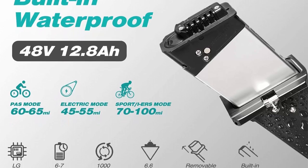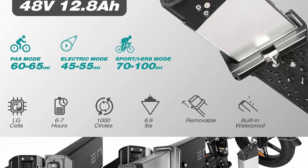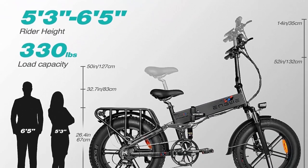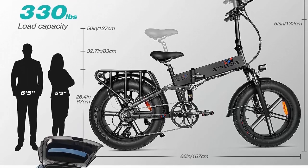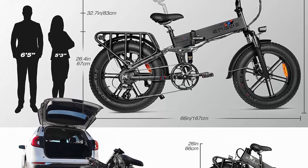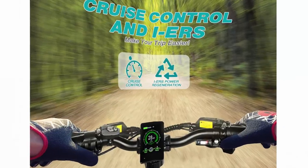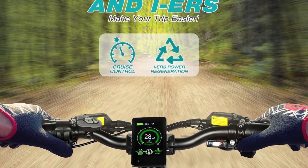This type of bike is perfect for those who love the outdoors, whether it's hitting the trails, cruising along the beach, or navigating through the city. One of the biggest advantages of the fat tire e-bike is its versatility. With its thick, oversized tires, this e-bike can handle a variety of terrains, including rocky trails, sandy beaches, and snowy streets, making it an ideal choice for anyone who enjoys exploring the outdoors.